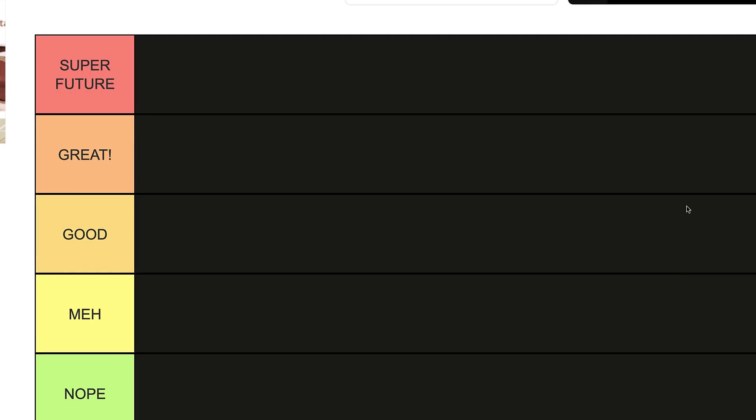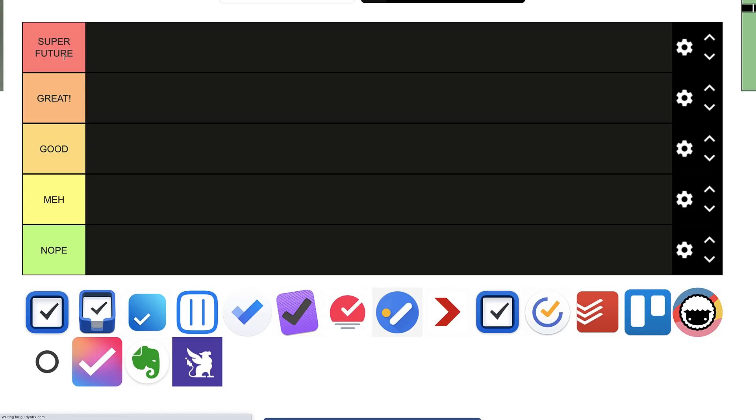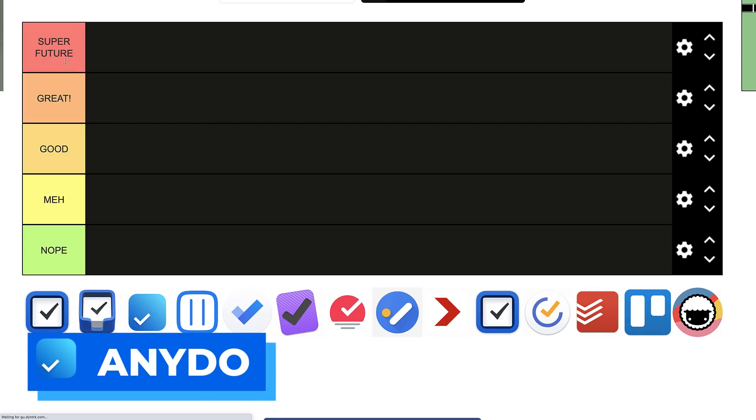I've made a rating system that you may be able to follow. The top tier is 'Super Future' — these guys have the best future in the application space, the best of the breed, and even if I might not use them I have a great feeling about them. Next is 'Great,' which is a high-level rating. 'Good' means yeah, they're good, not anything amazing but not anything naff. Then 'Meh' is like yeah, alright, cool. And 'Nope' means I don't think they're good and they're not going to go any further.